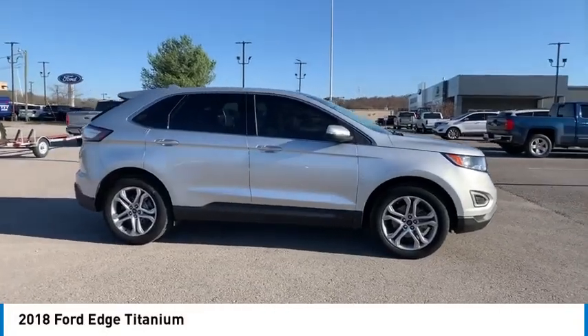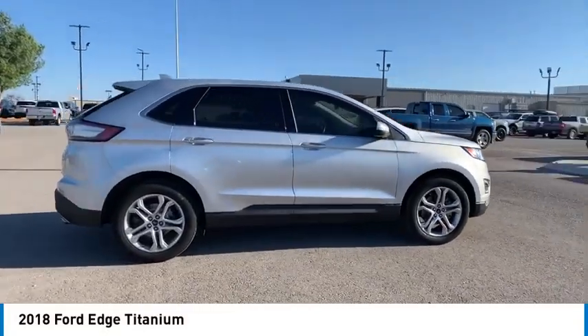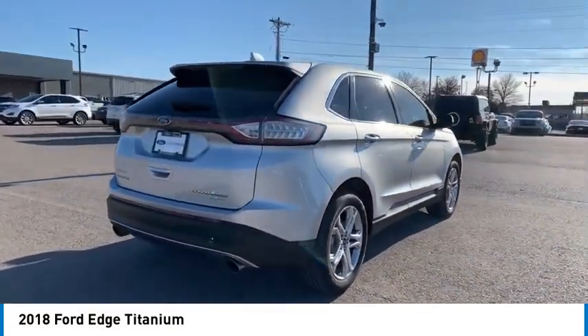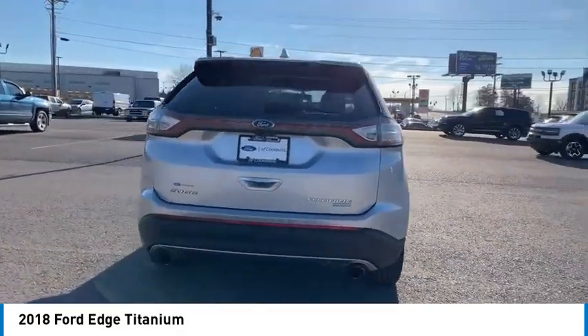You are going to love the 2018 Edge. Thrills with more power and MPG. Either way, you're in for an exhilarating experience with Ford Edge.